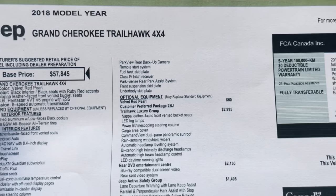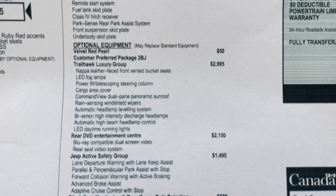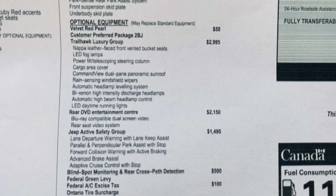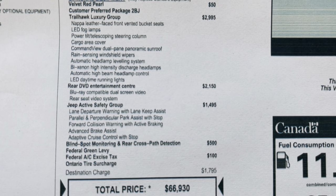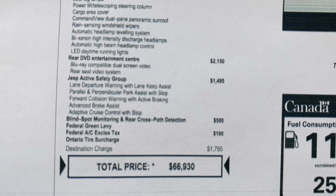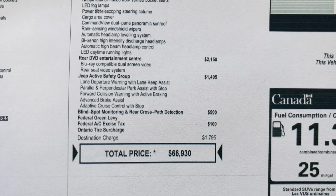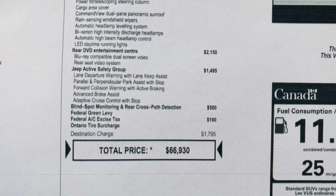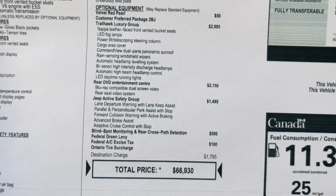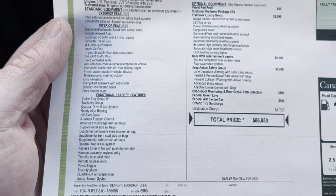This is a reprint of the original window sticker. Optional equipment: Velvet Red Pearl — apparently a small upcharge for the color. Trailhawk luxury group with the Napa seats. LED fog lamps, power telescopic steering column, rain sensing wipers. Rear DVD entertainment — Blu-ray compatible, which is pretty cool. Active safety group: lane departure, parallel and perpendicular parking, advanced braking, adaptive cruise with stop, blind spot monitoring, rear cross path detection. You can basically push the gas and the car will keep you from hitting things — just kidding, but that's about how it feels when you read all of that.